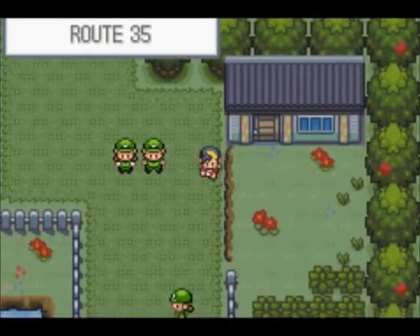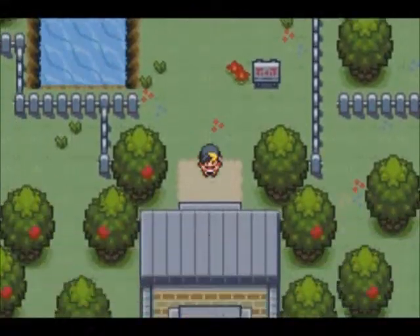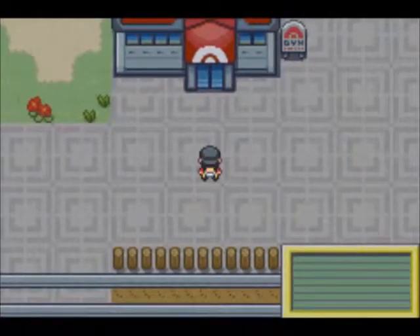All alone. I think we're just about ready to take on Whitney, and hopefully that won't go horribly wrong.